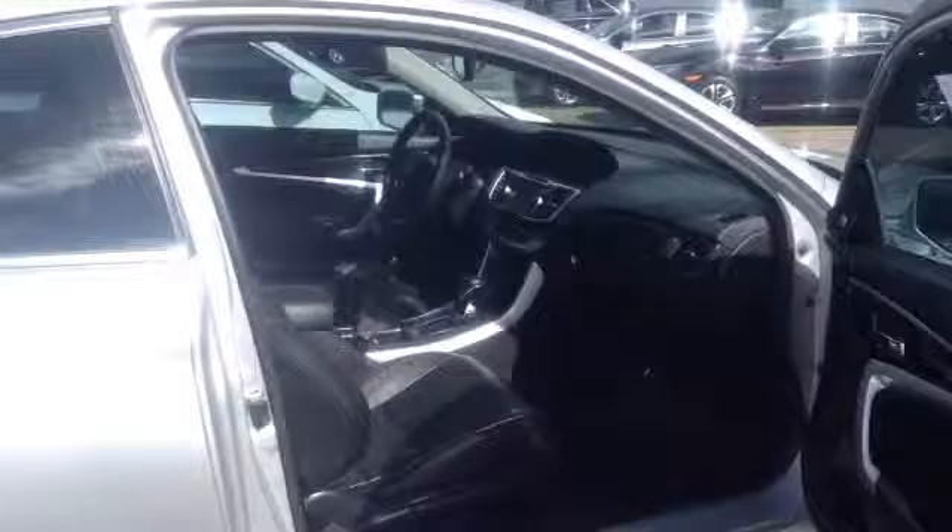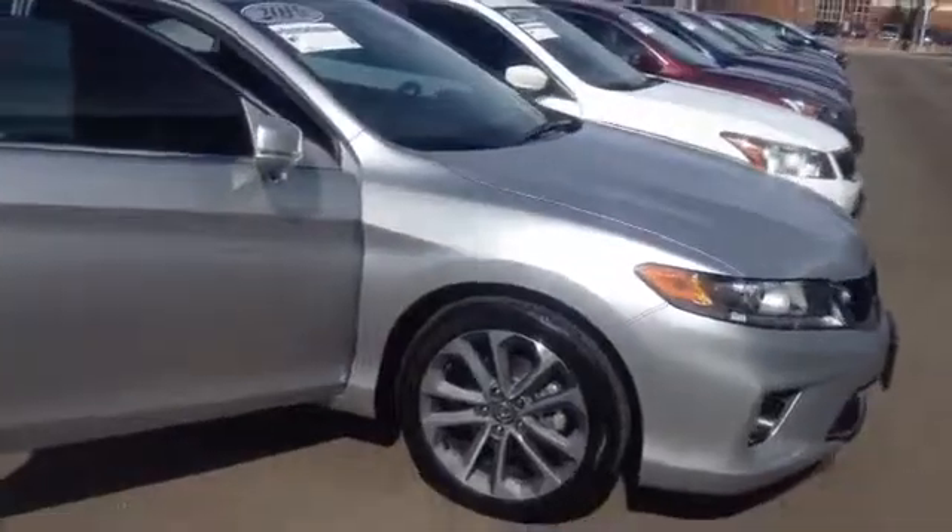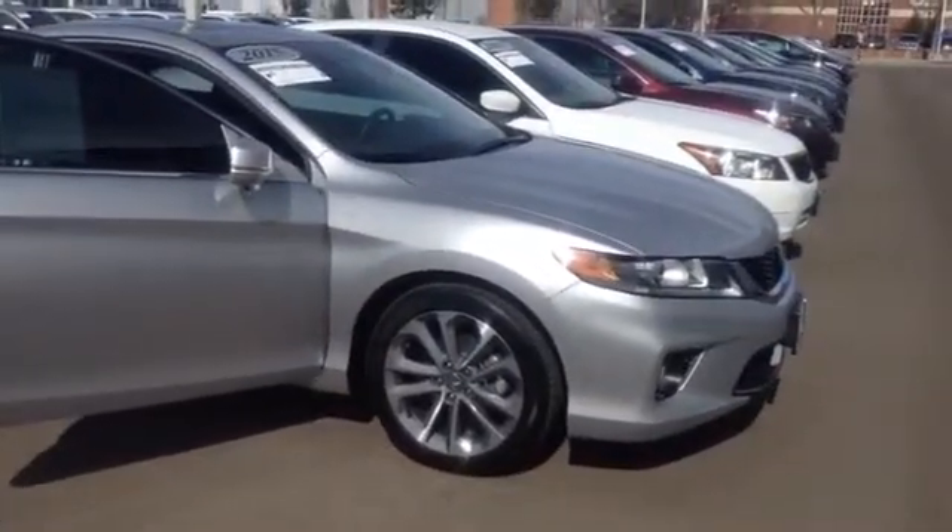Very sporty looking vehicle. This is over here at Ralph Shamp Honda — definitely like to answer any questions that you might have and have you take a test drive sometime. Give me a call if you have any questions; my number is 505-417-5049.